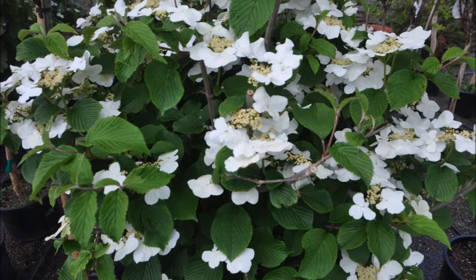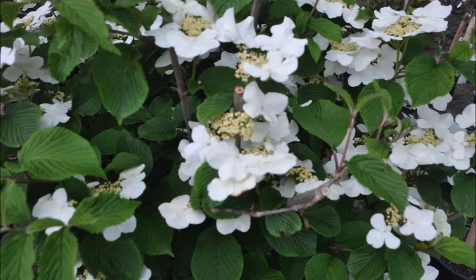It's always easy to grow. Viburnums grow in almost all soil types and in many plant zones.